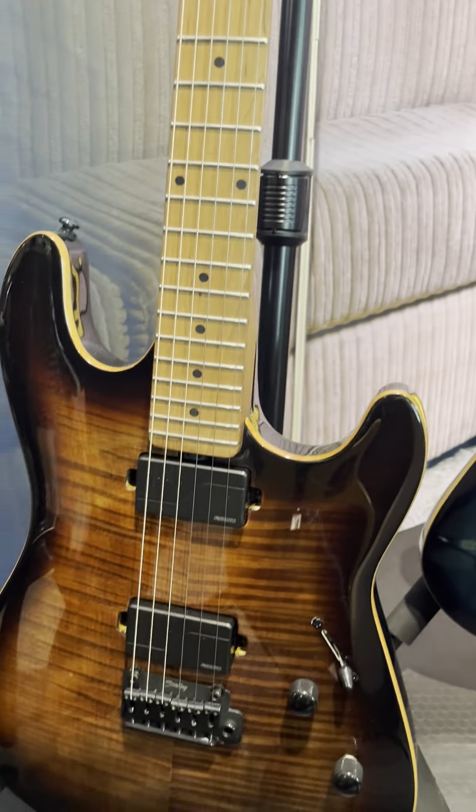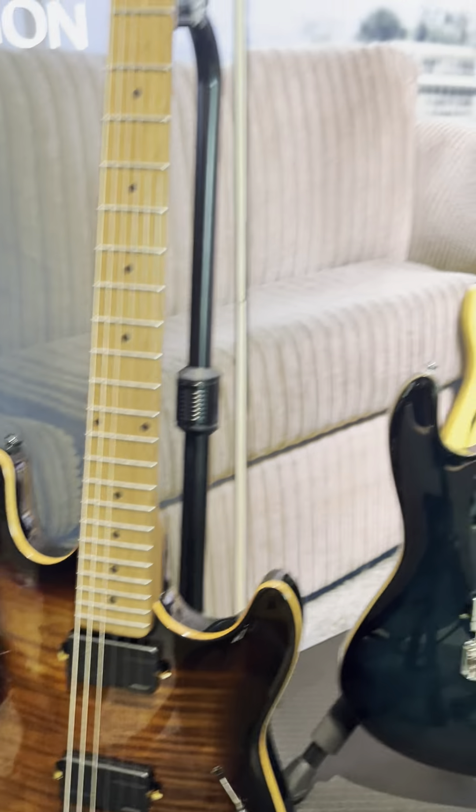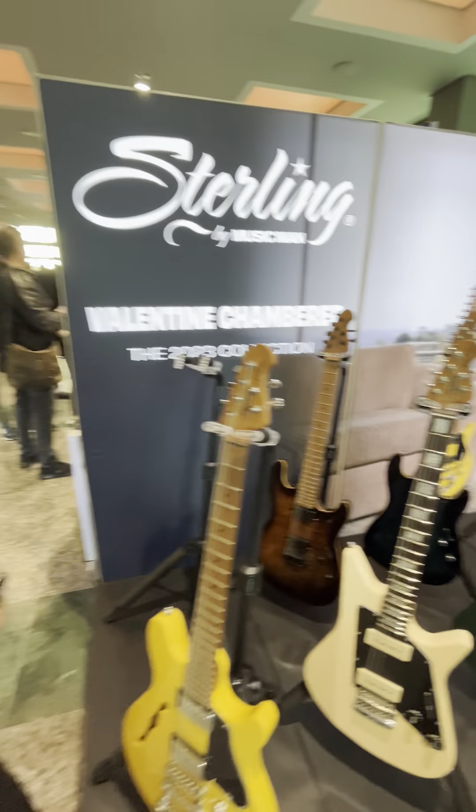This is the Sabre, which features a Fishman Fluence set. Drop by at booth 106 at Guitar Summit and we'll tell you all about it.